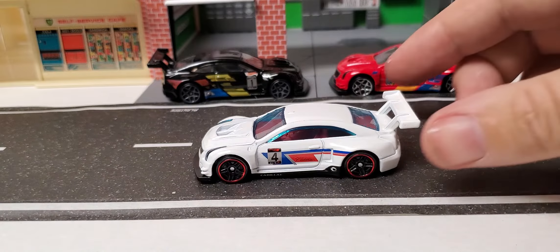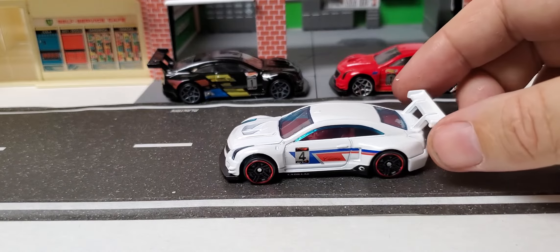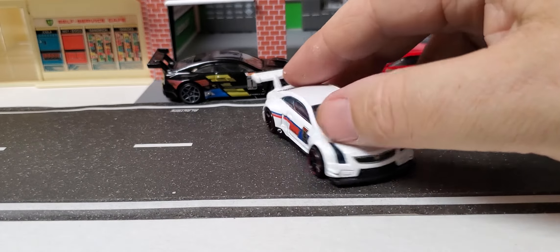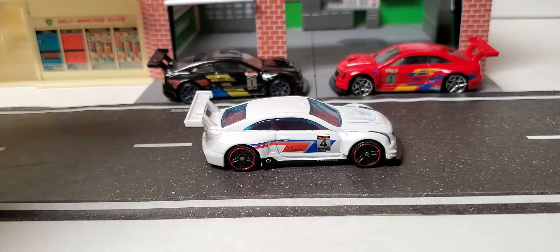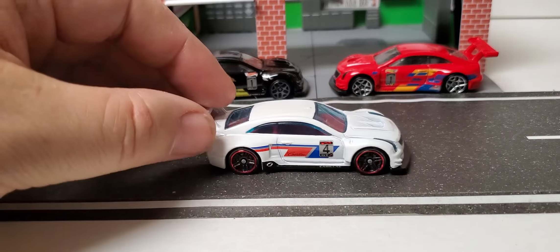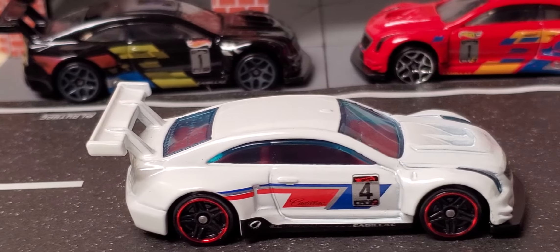It looks like they kept the casting the same — no major changes. Got the Cadillac emblem on the front, number four. I'm a little iffy about the red ring around the wheels. These are PR5s, and that red ring always gets worn off — they don't take long at all. Let's zoom in to take a better look.